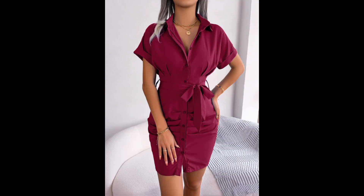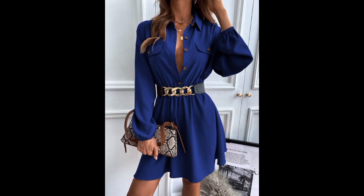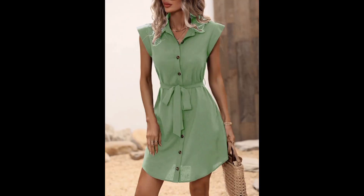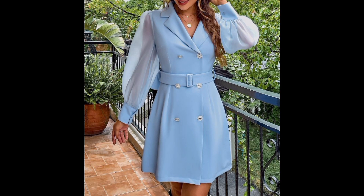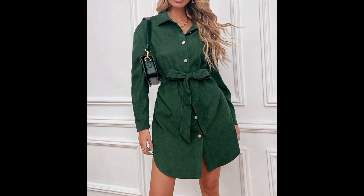The belted peplum top flatters the waist and adds volume to the hips for a feminine flair. The belted designs range from structured to flowing and loose-fitting tops, and these tops come in various necklines, catering to different styles and preferences.